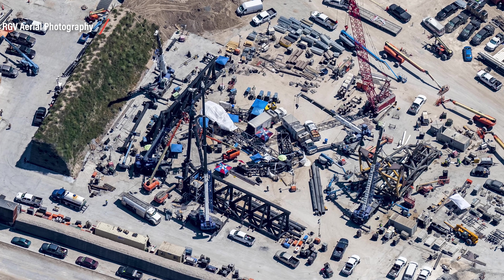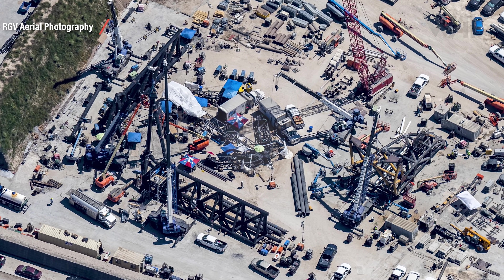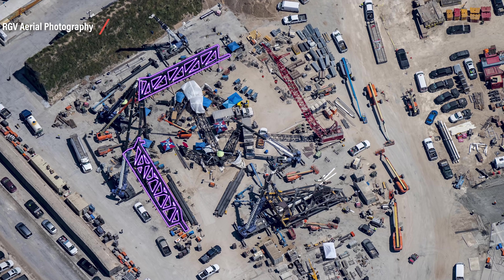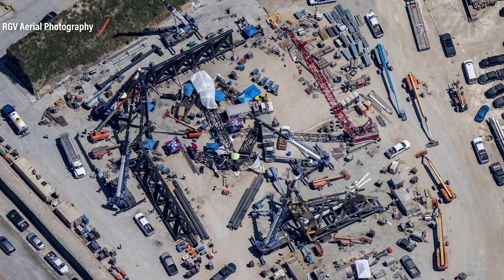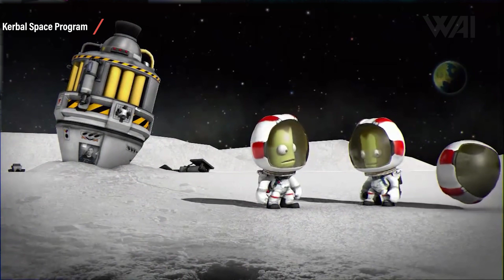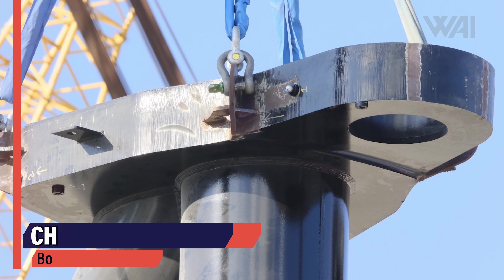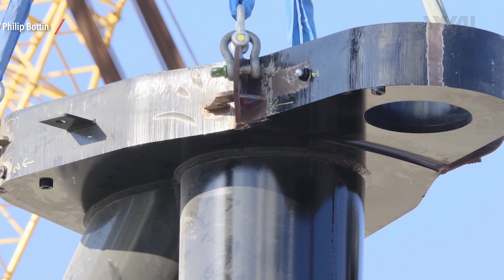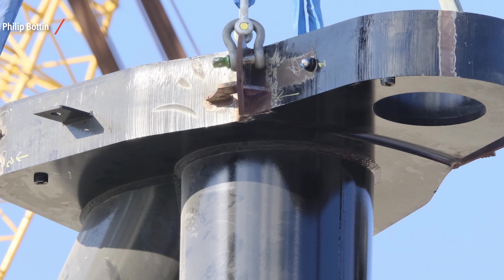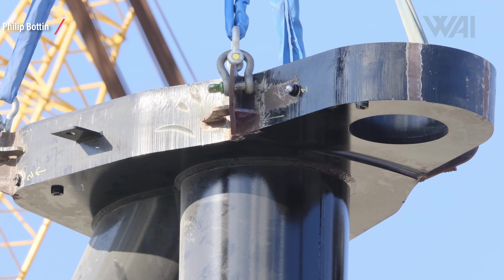A large pivot hinge is now attached — it will be able to swivel out of the way completely, possibly even fold all the way back against the tower. The two chopsticks are taking shape too; those will catch the Super Heavy booster and Starship, or at least they'll try. Remember, this is all work in progress — a bit like playing KSP, just with a lot of background knowledge. Just to give you a sense of scale, this is one of the chopstick hinges — a picture by Philip Botten from Twitter showing a boot print on one of the tubes. Those hinges will have to hold the weight of a Super Heavy Booster or a Starship on a catch attempt.